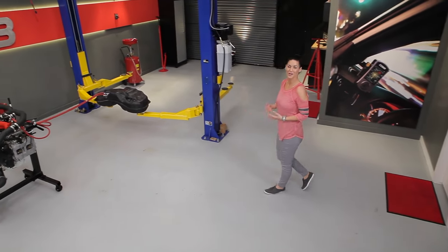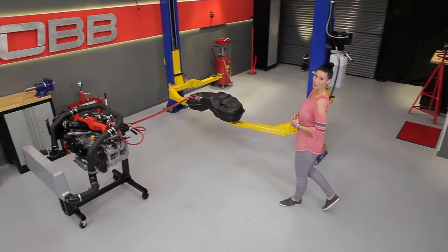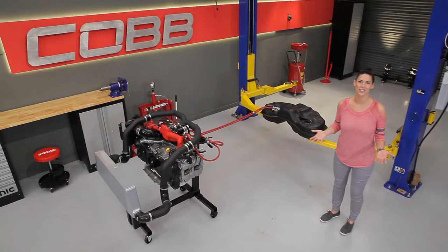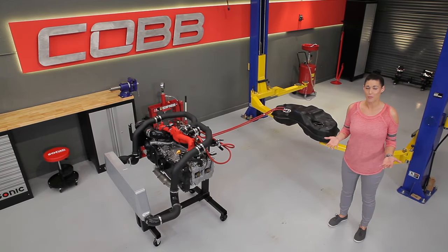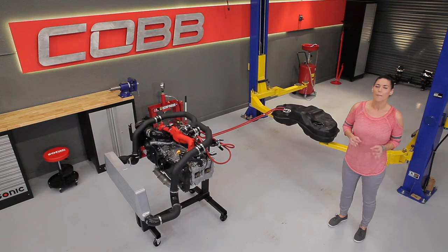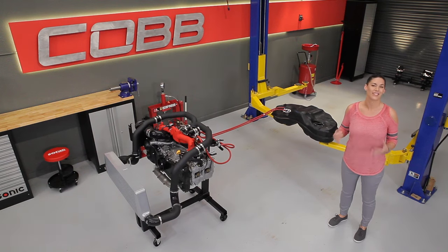Hey everyone, Emi here again, and welcome to another episode of Cobb U. Now supplying fuel to our engines has come a long way since carburetors. While that's still a go-to method for old-school hot rodders, most modern engines take advantage of the additional control that electronic fuel injection provides.